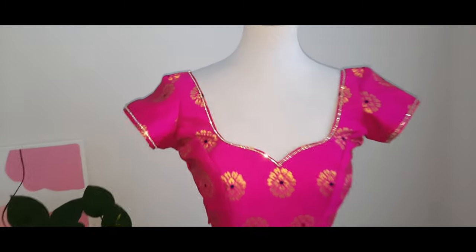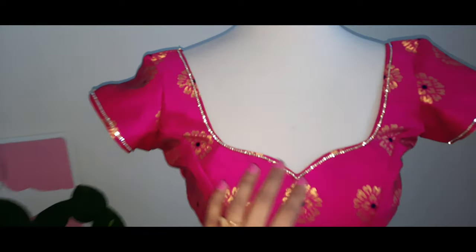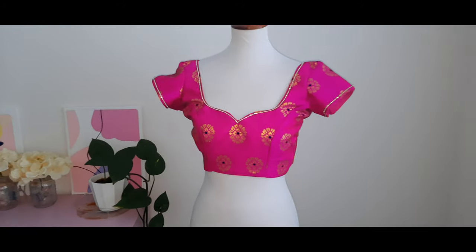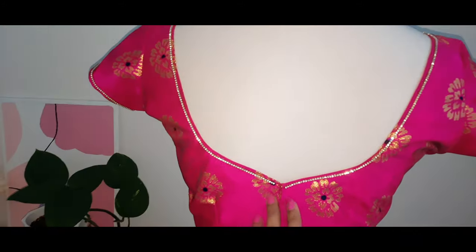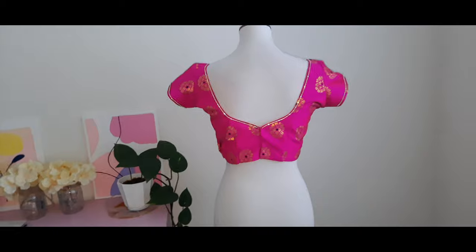I love the effect that rhinestones give to any blouse in the neck. Look at the shine. It's almost like another layer of jewelry when you wear it. The blouse has back hooks and this will be on my Etsy shop. I think I'm going to price it at $55 or $50.